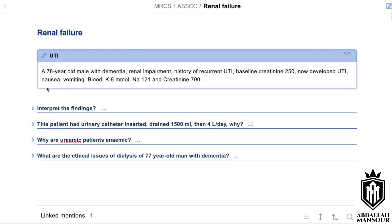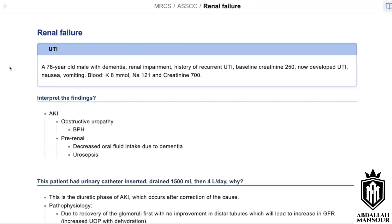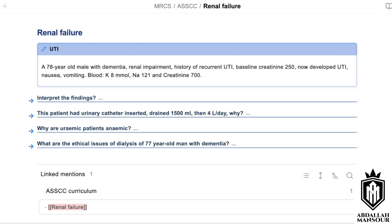Can you interpret the findings? So we have potassium which is high, sodium low, creatinine high, and I'd say that this is hyperkalemia with acute renal failure or acute kidney injury.